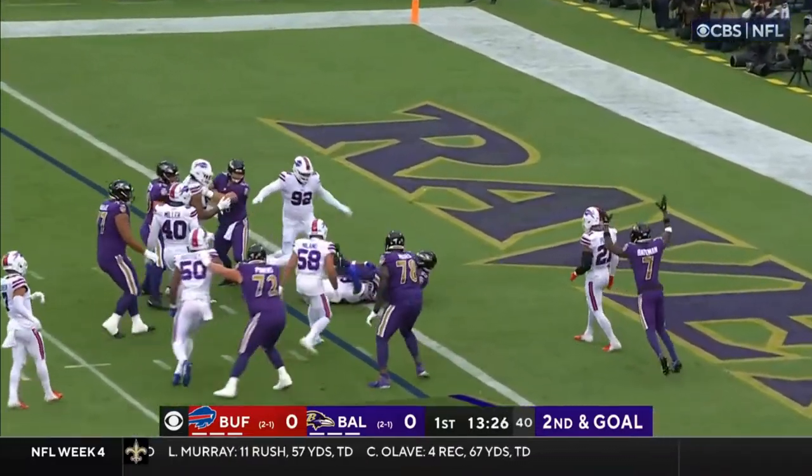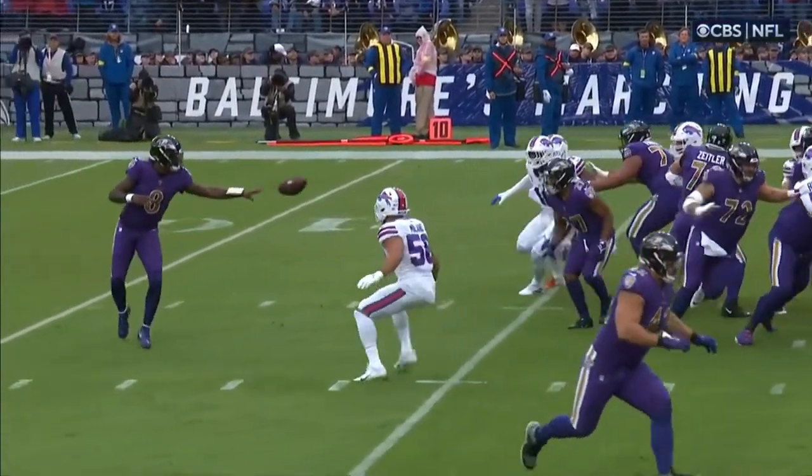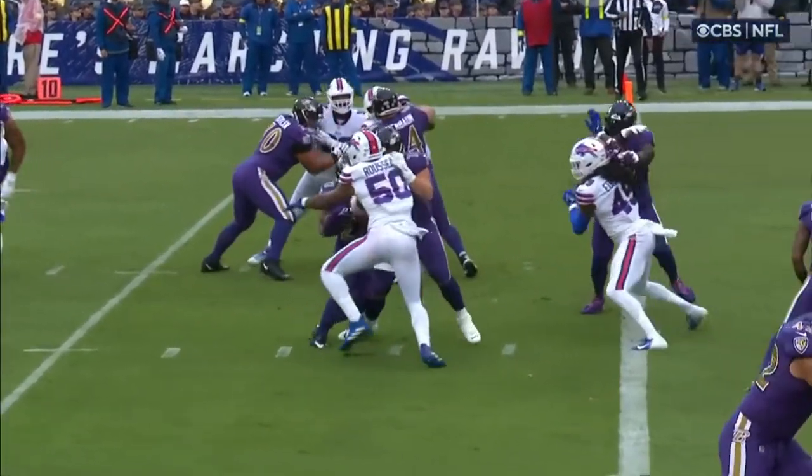Out of the gun, shovel up the middle, contact, and he gets it. It's doing its job setting up the offense for this. And they pulled the backside guard, Ben Powers, number 72.